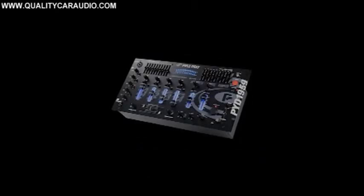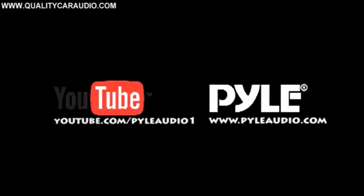Our Pyle Pro line features DJ and mixer equipment. For more cool gadgets check out our YouTube channel or visit us at PyleAudio.com.